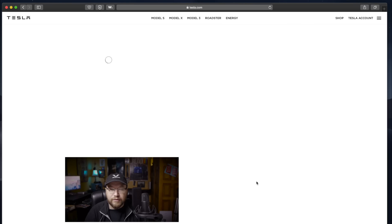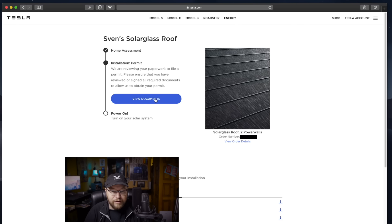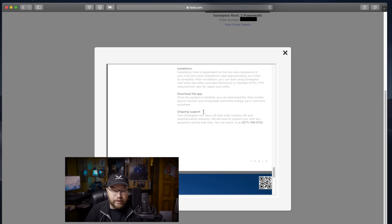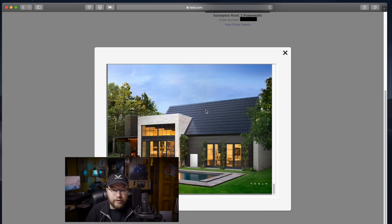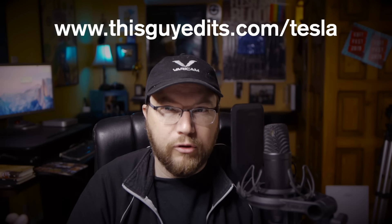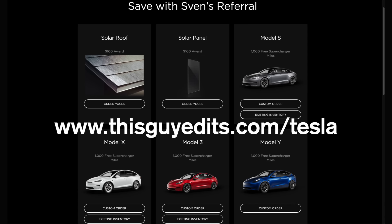I pressed accept. Once again, I'm really excited about taking these steps and documenting the process along the way. I hope you enjoy it too. If you are considering getting a solar roof or buying a Tesla, feel free to use my referral code — it gives you some extra benefits. I think you get free supercharging for at least 1,000 miles, and I'm sure if you get a solar roof, there's some incentive there too.